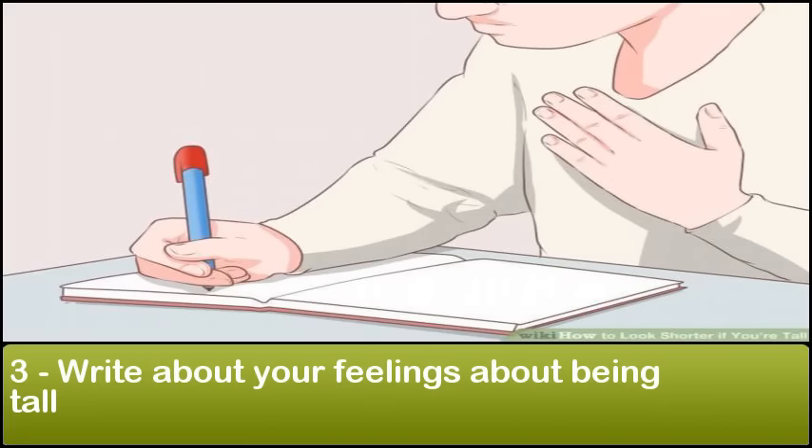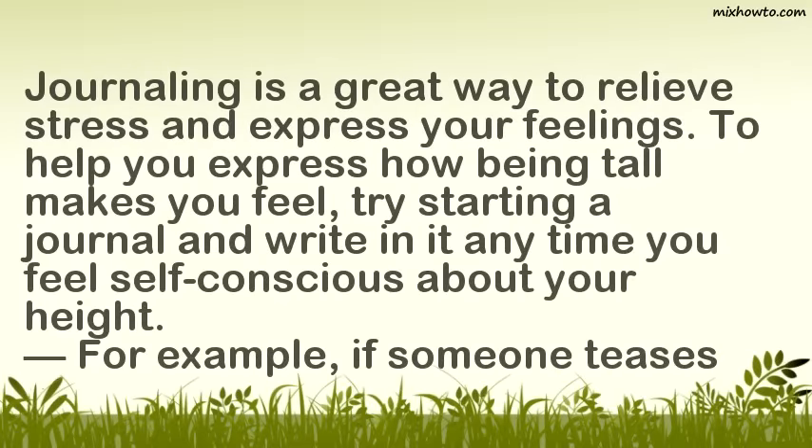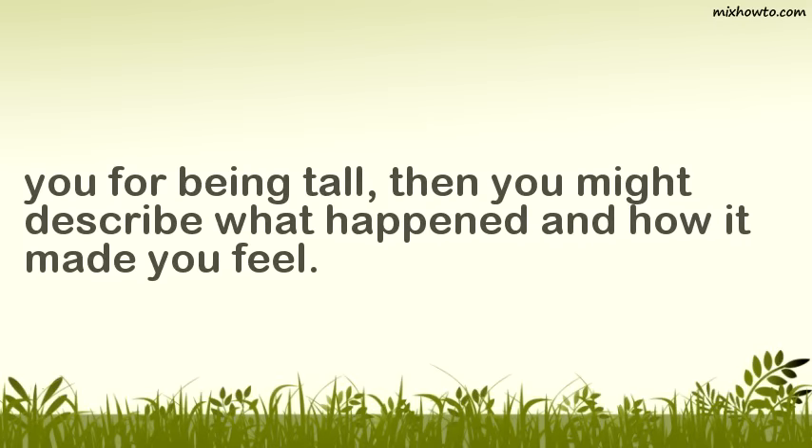Step 3: Write about your feelings about being tall. Journaling is a great way to relieve stress and express your feelings. To help you express how being tall makes you feel, try starting a journal and write in it anytime you feel self-conscious about your height. For example, if someone teases you for being tall, then you might describe what happened and how it made you feel.